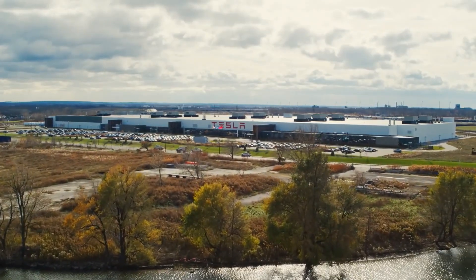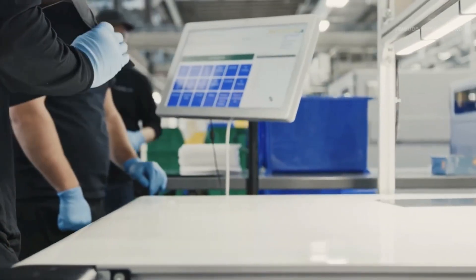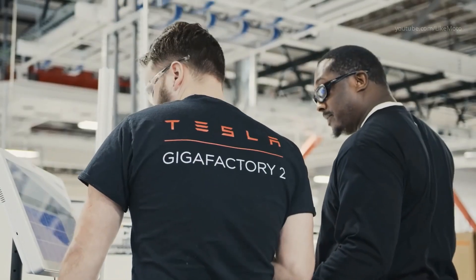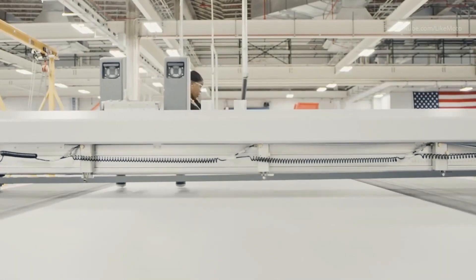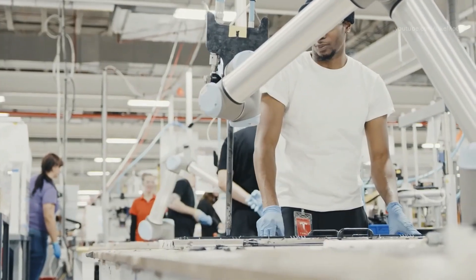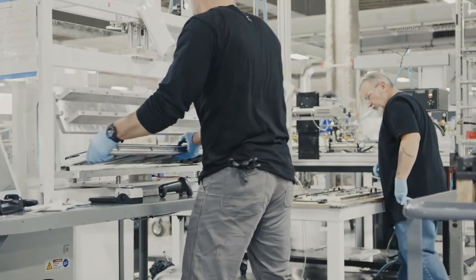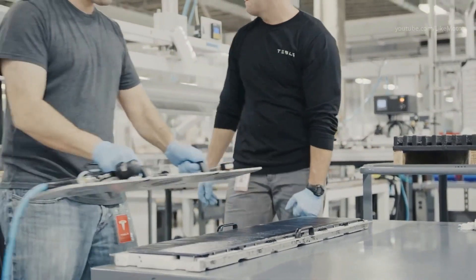The 4680's cylindrical structure does not contain tabs, which avoids increases in heat dissipation and internal resistance. As Musk addressed shareholders on Battery Day, the 4680 battery cell is essentially a rolled-up copper material that allows for a shorter distance for electrons to travel, reducing resistance, heat, and manufacturing costs.